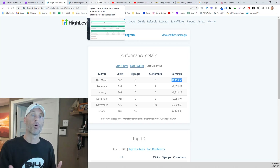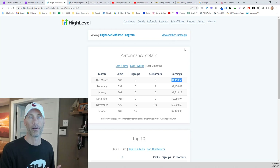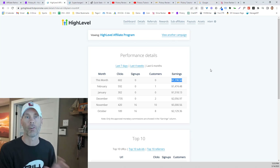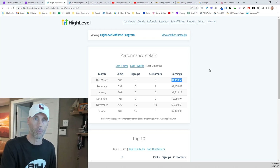Go High Level is a recurring platform for agency services. If anybody you know is running an ad agency or anything like that, even small businesses can benefit — they do all kinds of great things. I'm a customer of Go High Level as well as a partner in their affiliate program, and I recommend the affiliate program as well.